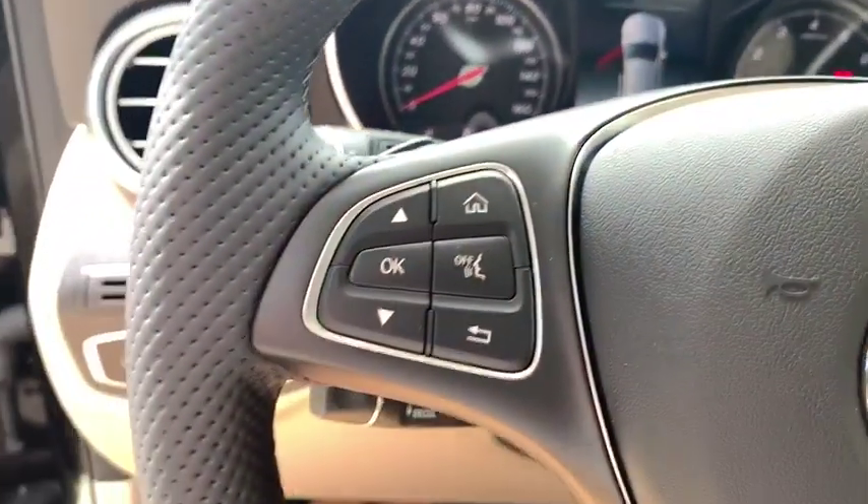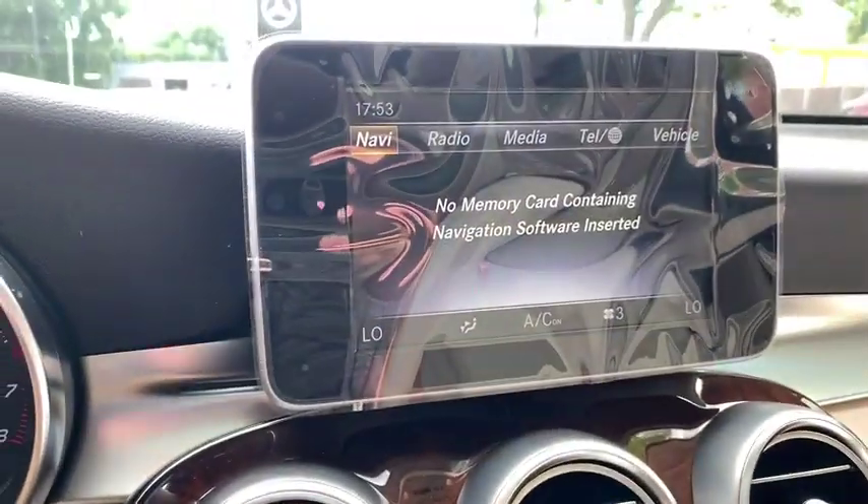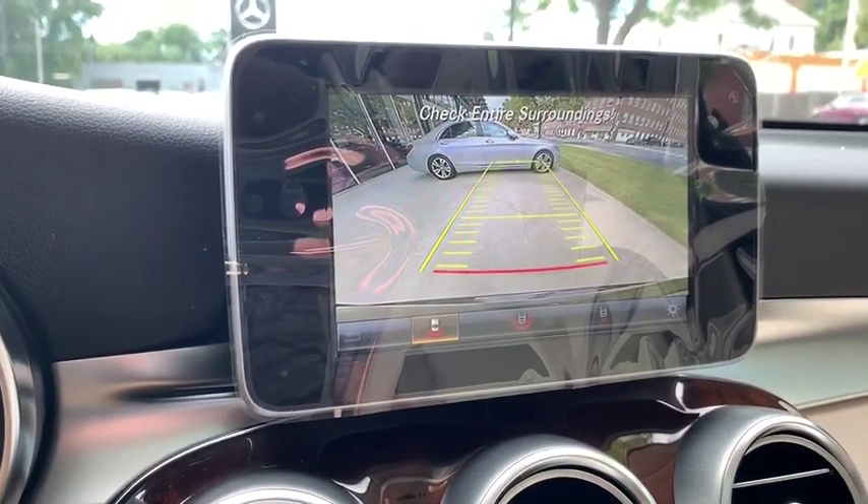Electronic stability control, CD player, heated front seats, rear window defroster, power windows, overhead console, remote keyless entry, tachometer.